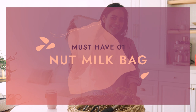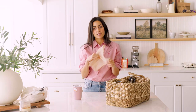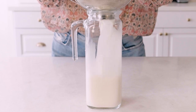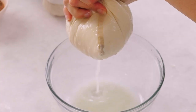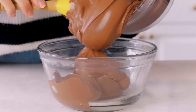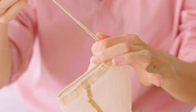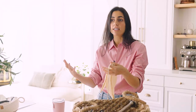First item on the list is my nut milk bag — I absolutely love this kitchen gadget. I use it to make my own almond milk at home, I also use it to make oat milk (recipe on my blog). You can use it to squeeze tofu, squeeze out excess water, and even make something like a mousse au chocolat. It keeps everything nice and tidy with a little string at the end.